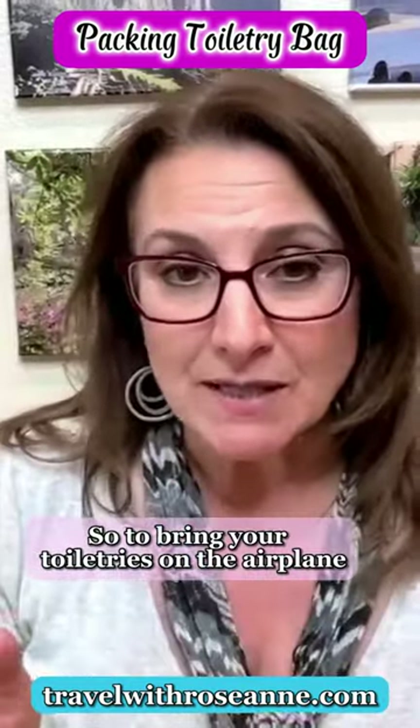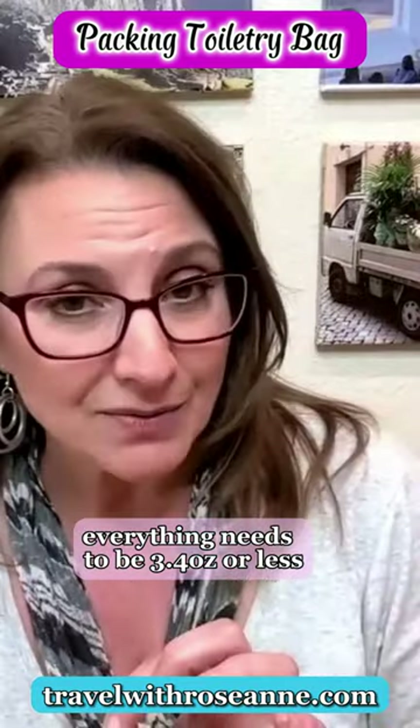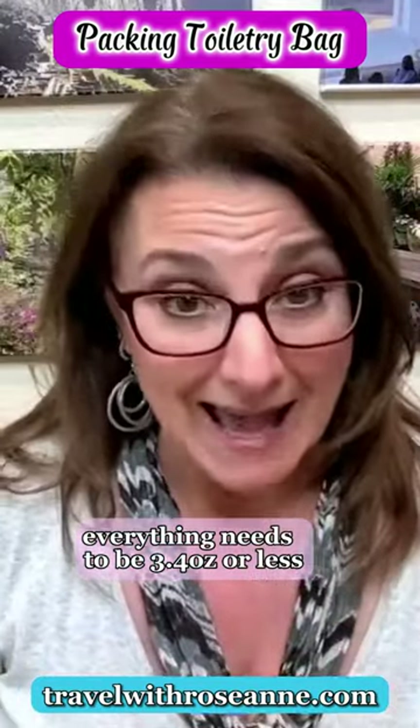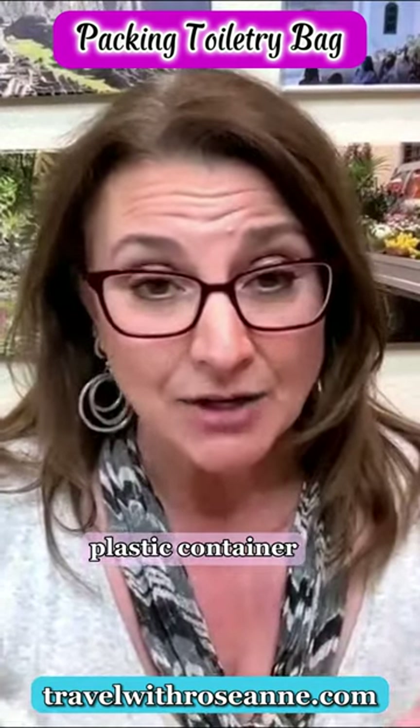To bring your toiletries on the airplane, everything needs to be 3.4 ounces or less, and you need to be able to fit it in a quart plastic container.